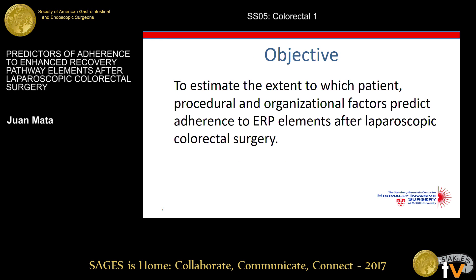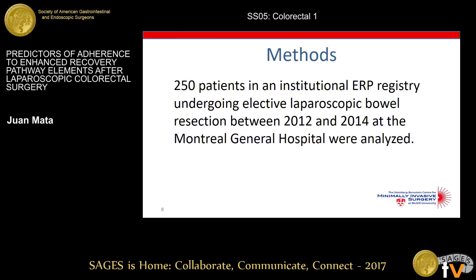The objective of our study was to estimate the extent to which patient, procedural, and organizational factors predict adherence to ERP elements after laparoscopic colorectal surgery. We studied an ERP registry of 250 patients undergoing elective laparoscopic bowel resection at the Montreal General Hospital.